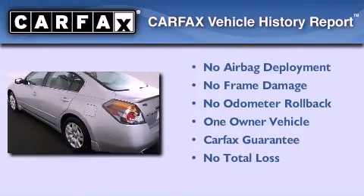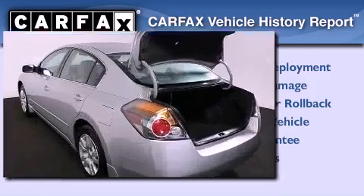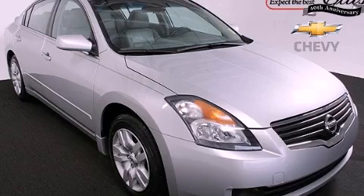This Nissan has had only one owner, and it qualifies for the Carfax Buy-Back Guarantee. Contact us today to schedule your opportunity to see this automobile in person.